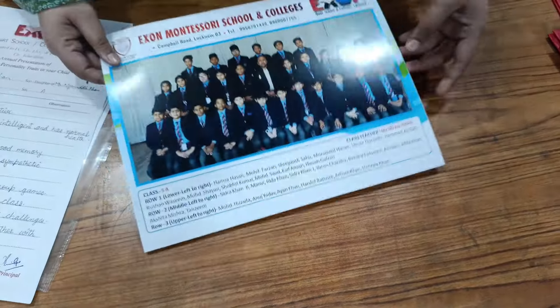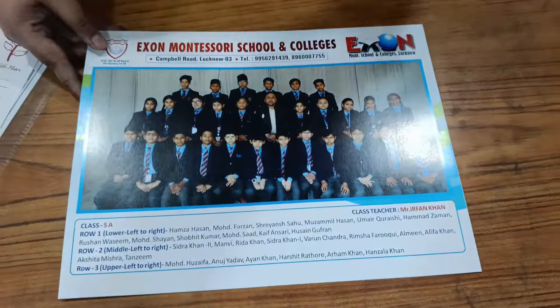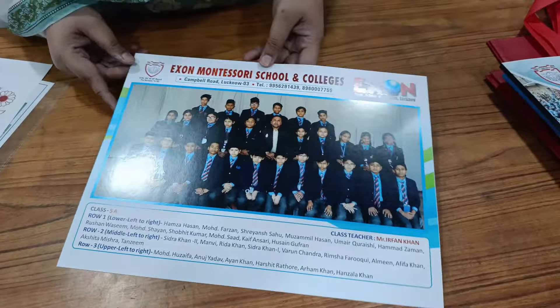Next, we have this group photograph of every class with the class teacher. With the class teacher, we have a group photograph which is provided to the child. This is a lot of nostalgia, so you have to take it for your child.